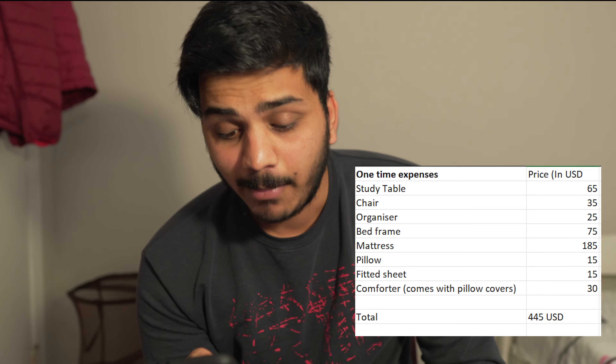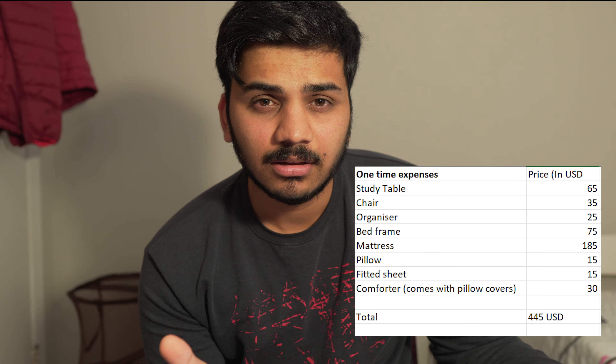A bed frame is around $70 — I don't always suggest one since the mattress is thick and you can put it on the floor, but a bed frame creates extra space underneath for luggage or bags. I'd suggest getting a new mattress; don't use an old one as it may have bed bugs. My property management told me they'll trace the source and fine you around $800 to treat it. A pillow is around $15, a fitted sheet $15 to $20, and a comforter with pillow cover set around $25 to $30.